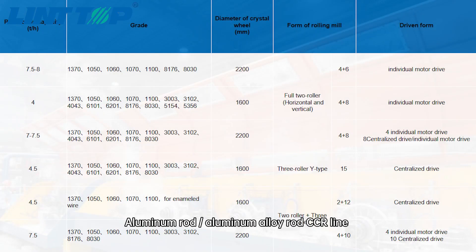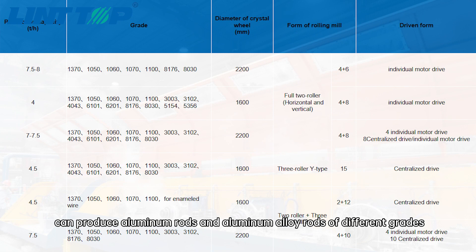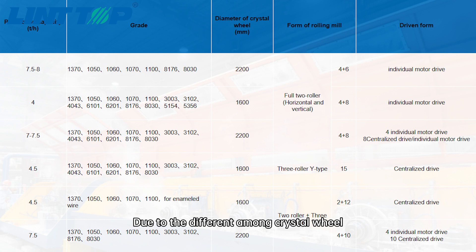The aluminum rod and aluminum alloy rod CCR line can produce aluminum rods and aluminum alloy rods of different grades. Due to differences among the crystal wheel, rolling mill and driven form, the production capacity is also different.